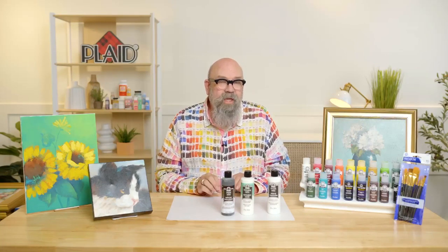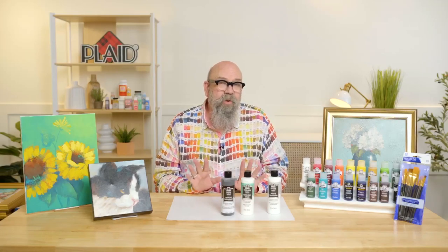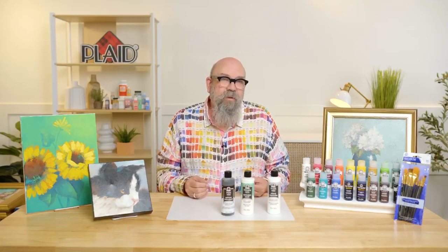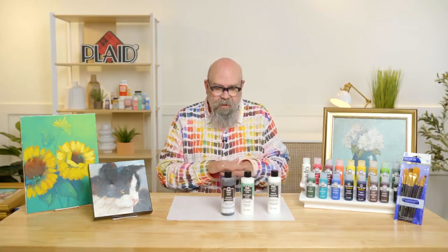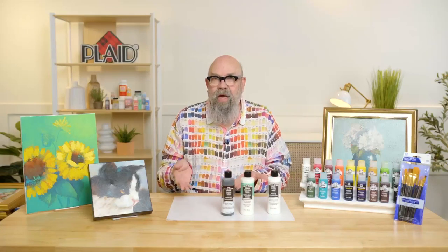Now I'm going to shift gears and talk about new FolkArt mediums. We have a FolkArt Crackle Medium, a FolkArt Tintable Glaze Medium, and a FolkArt Antiquing Medium — all three brand new products for 2023. I think you're really going to enjoy using them. Many times you want to put a crackle finish over a design — maybe it's a painting you've done, maybe it's something you've decoupaged. Many crackle mediums have you put down a clear layer and then paint acrylic on top, but that covers up your design.